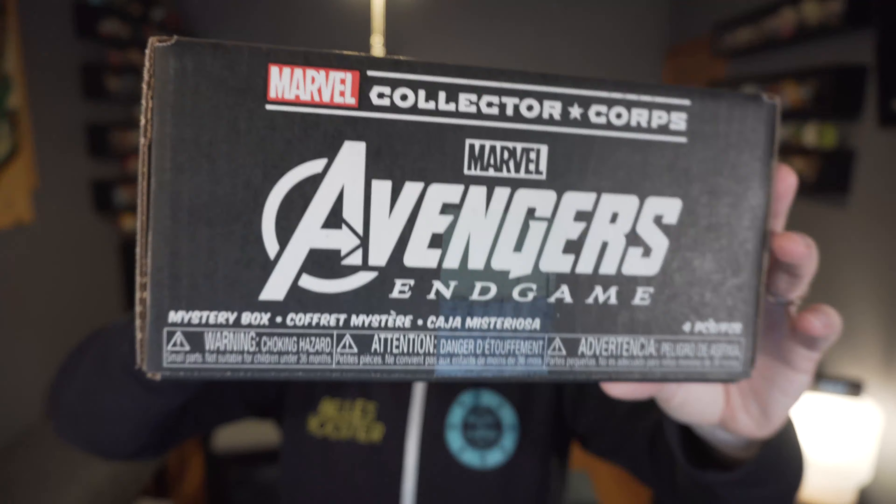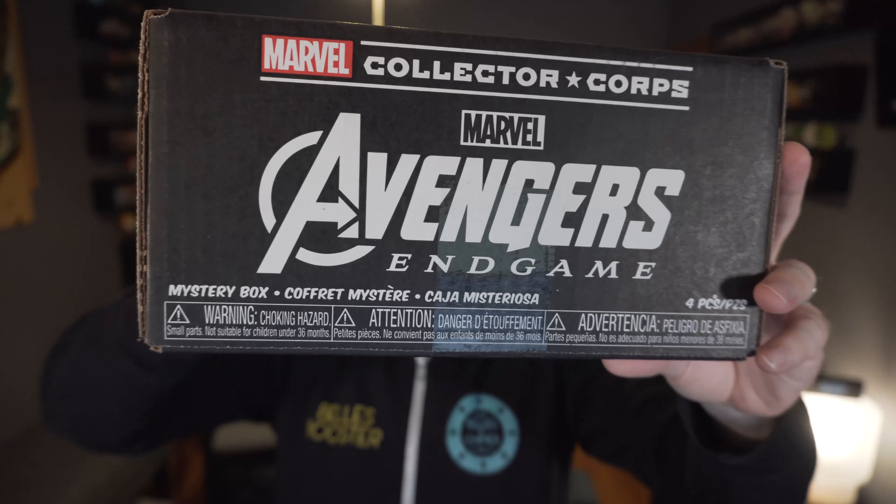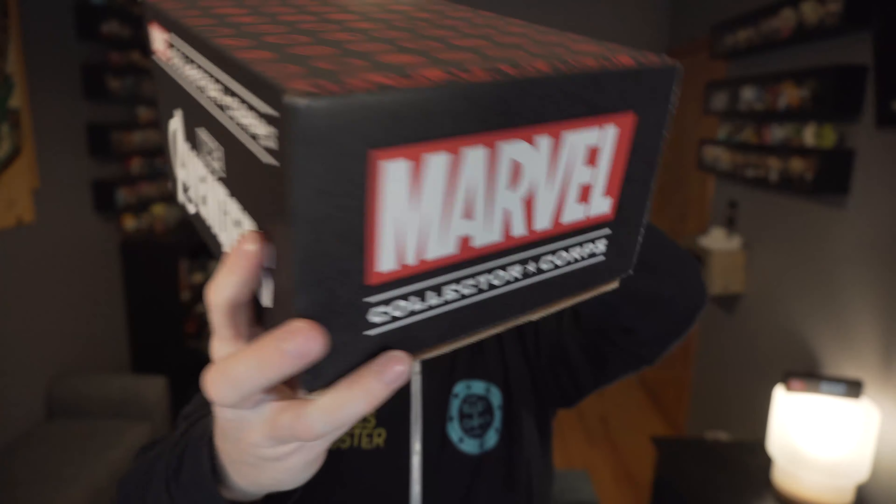I spent the weekend up at Five Points Fest in Brooklyn, and when I came home I found out that Amazon had dropped off my Avengers Endgame Collector Corps box. I'm excited to get this opened up — it's been one I knew was coming for a while, and I finally managed to see Endgame to avoid spoilers. I haven't actually seen what's in the box yet; every time I see an Instagram post I just whip right past it.